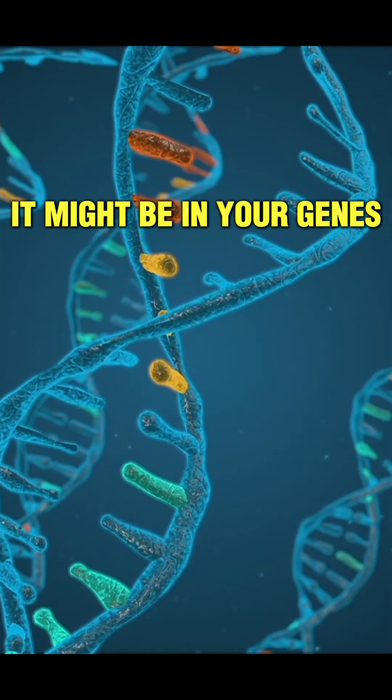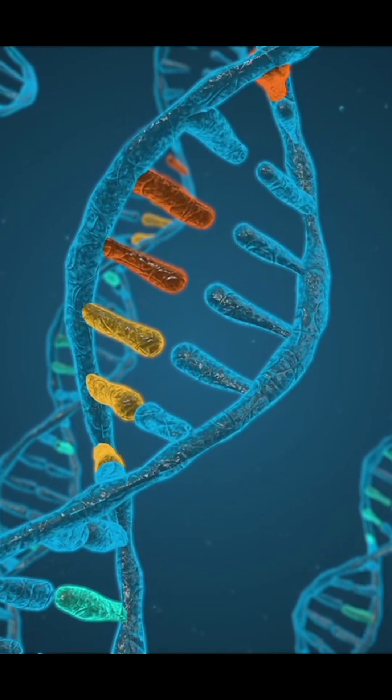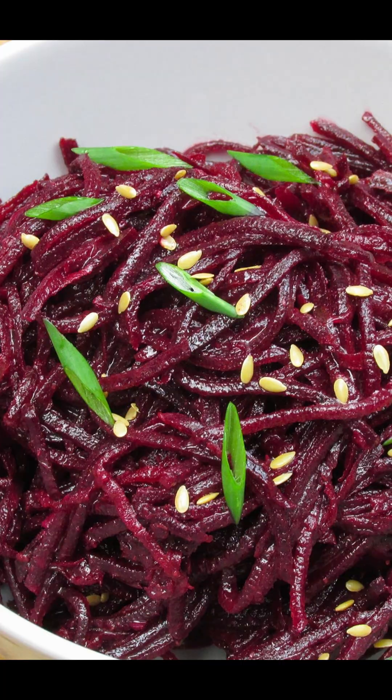It might also be in your genes. Some researchers think genetics play a part too, but so far no solid proof. Other studies say we all pass beet pigments — some just more visibly than others.